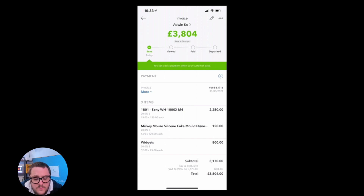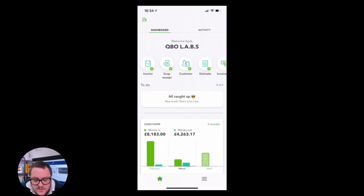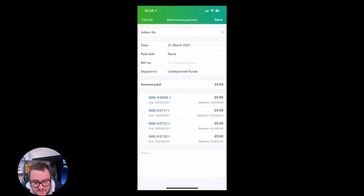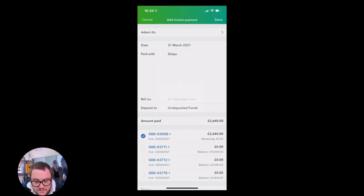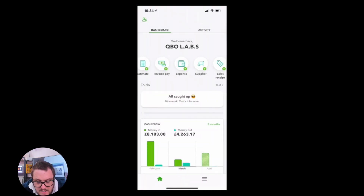I also get a nice little tracker where I can see when the person's viewed the invoice, when they've paid it, when they've deposited it, and when they've sent it. Also on here I've got the opportunity to mark when an invoice has been paid. Maybe Adwin Co has already paid me. I can tick the invoice as paid, put it to where I need to go — maybe under positive funds or somewhere else — and I can say how it was paid. Maybe they used Stripe to pay it. So I can mark them as paid.